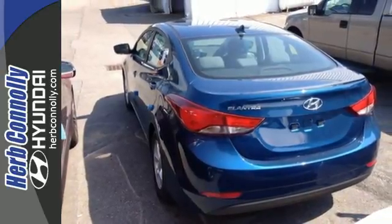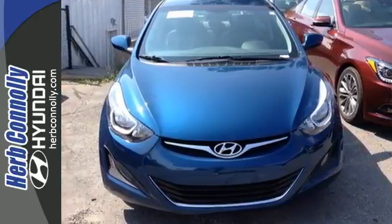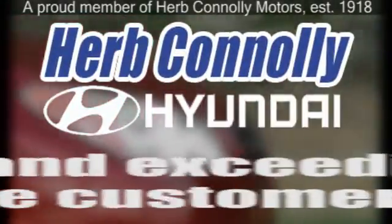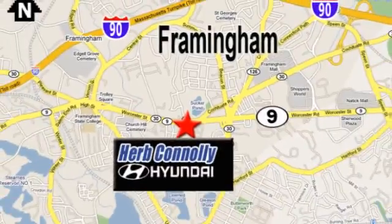Stretch out in the vehicle you've always dreamed of, this Hyundai Elantra. Herb Connolly Hyundai, meeting and exceeding expectations one customer at a time. We're conveniently located at 500 Worcester Road, Route 9 in Framingham, Massachusetts.